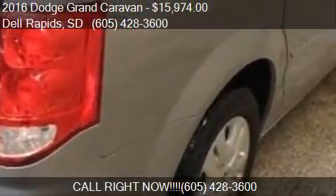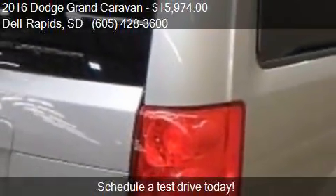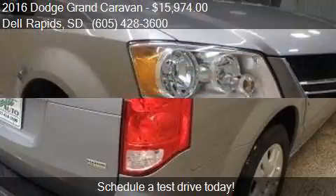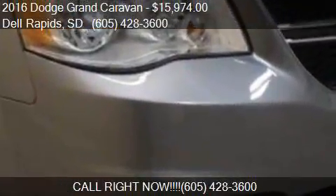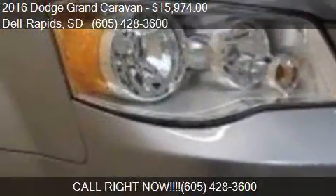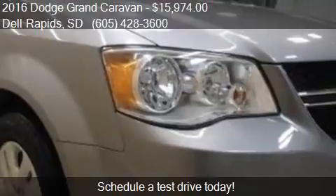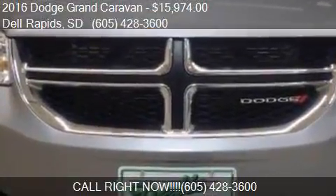Call us at 605-428-3600 or stop by our lot. Find us at 320 Highway 115 in Dell Rapids, South Dakota, on our website, or check us out on carsforsale.com.